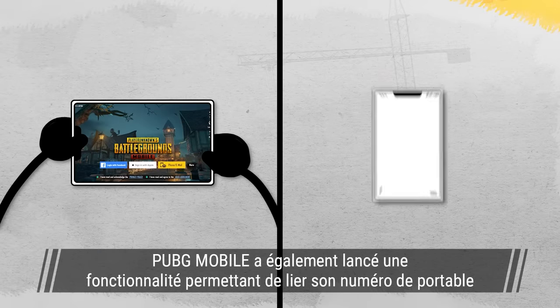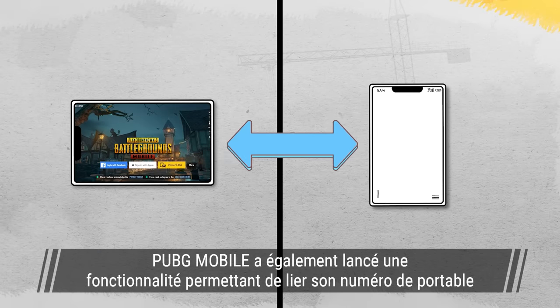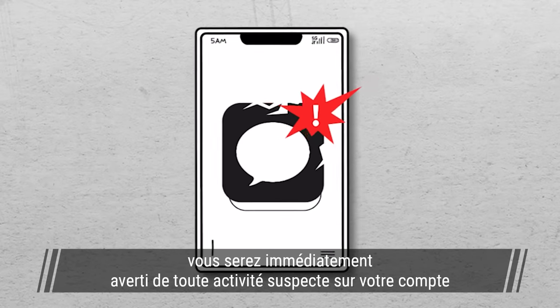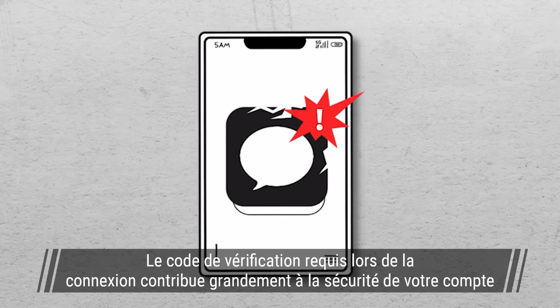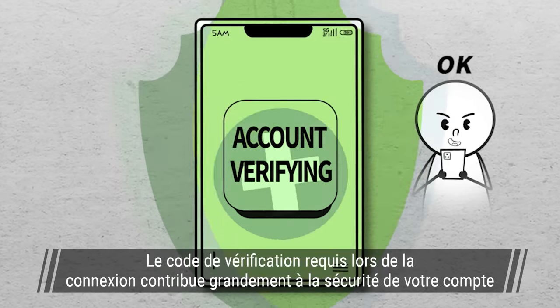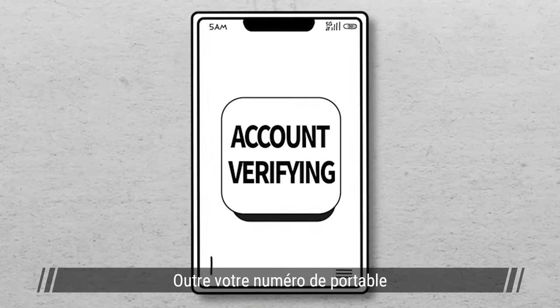Furthermore, PUBG Mobile has released a feature for players to link their mobile phone numbers. After linking your mobile number, you'll know when there is a suspicious attempt at logging into your account. The verification code required during login goes a long way in ensuring that your account is secure. Apart from linking your mobile number,